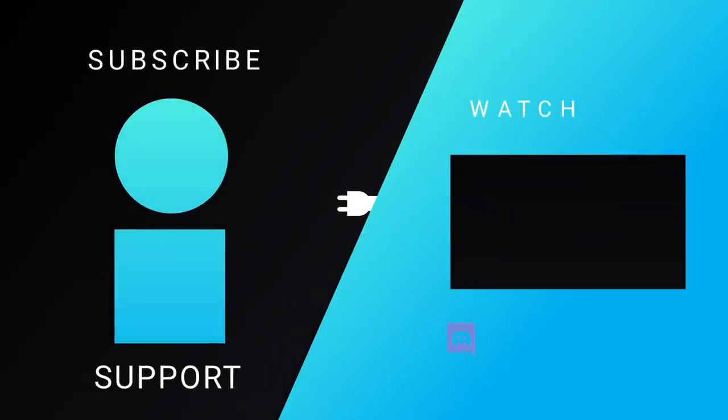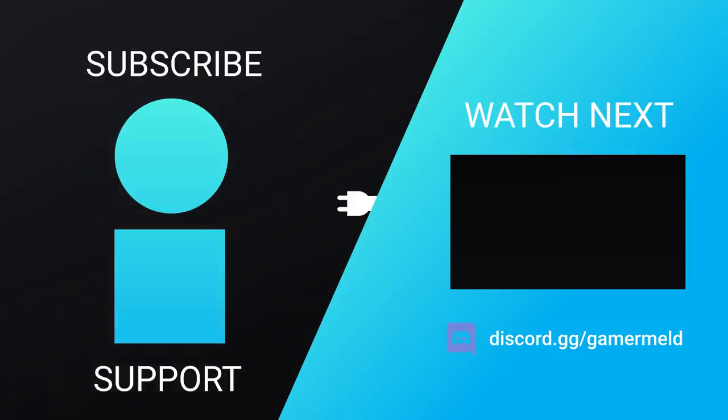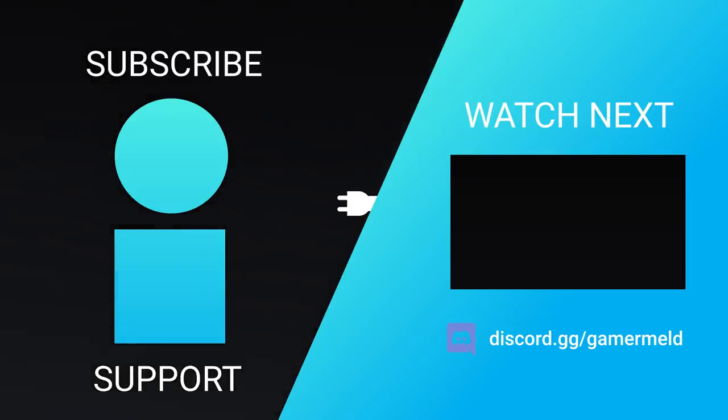That does it for today. Are you excited for AMD's upcoming GPUs, or are you more interested in Intel's parts? Let me know in the comments below. If you like the video, please subscribe, and as always, have a great day!